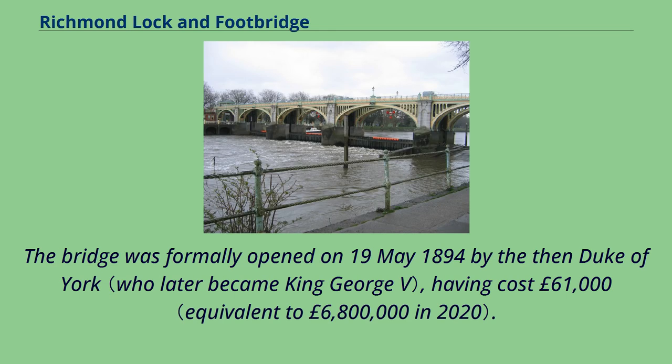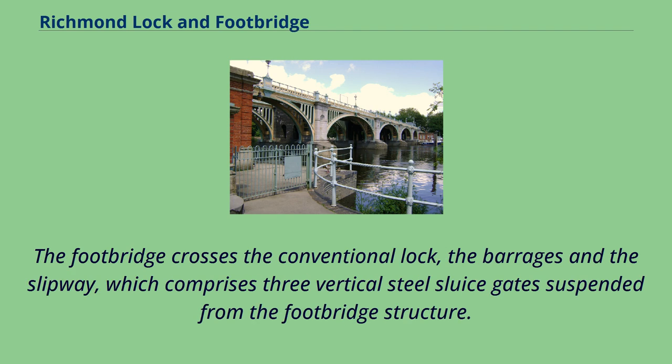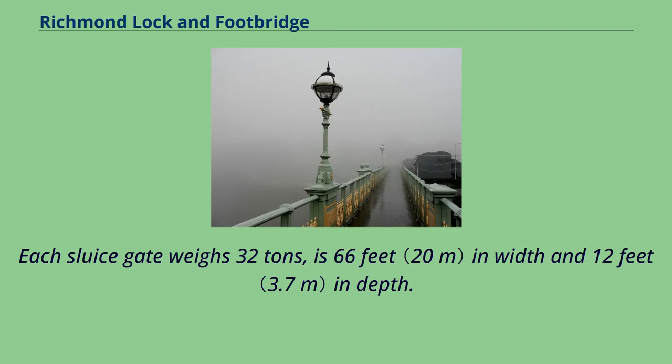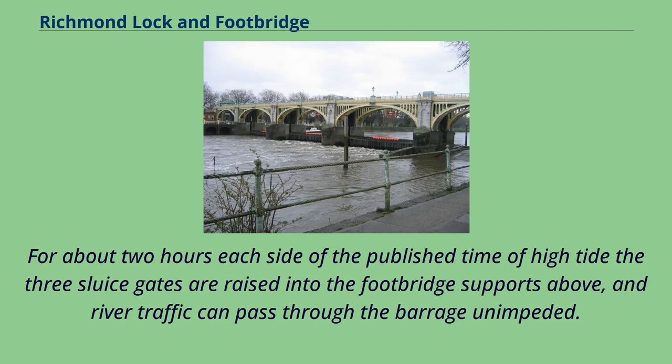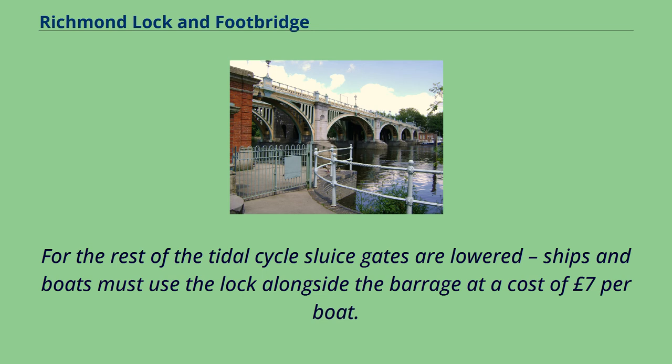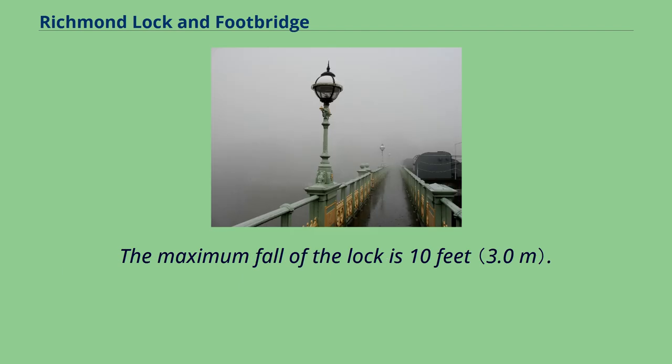The bridge was formally opened on May 19, 1894 by the then Duke of York, having cost £61,000. Richmond Lock is a half-tide lock and barrage which incorporates a public footbridge. The footbridge crosses the conventional lock, the barrages and the slipway, which comprises three vertical steel sluice gates suspended from the footbridge structure. Each sluice gate weighs 32 tons, is 66 feet in width and 12 feet in depth. The lock permits passage of vessels up to 250 feet long by 26 feet 8 inches wide. For about two hours each side of high tide the three sluice gates are raised and river traffic can pass through the barrage unimpeded. For the rest of the tidal cycle sluice gates are lowered and ships and boats must use the lock alongside the barrage at a cost of £7 per boat. Rowing boats and kayaks can use the roller slipways. The maximum fall of the lock is 10 feet.